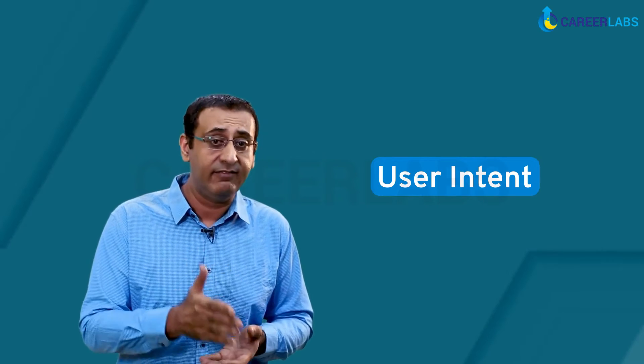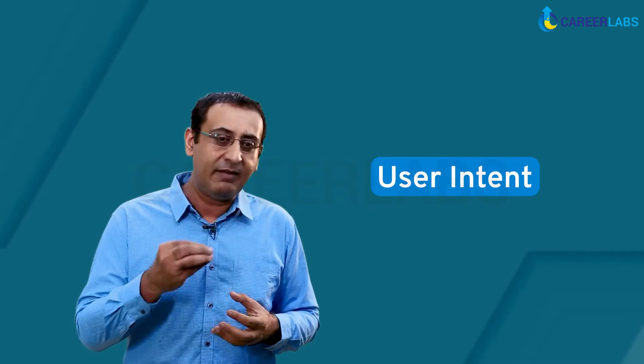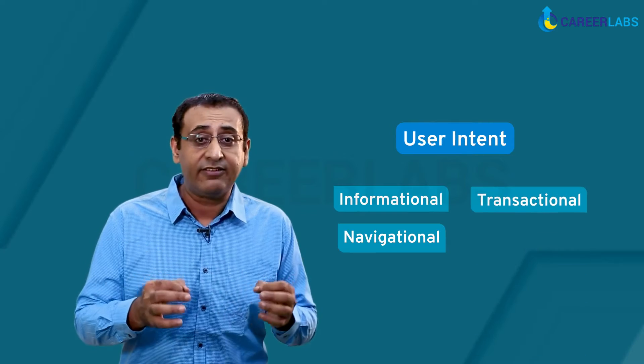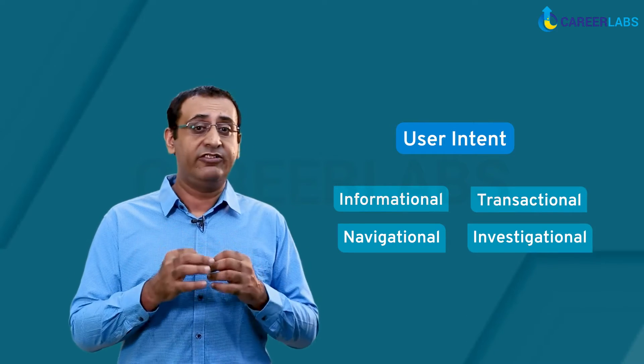It's the thought that counts. User Intent, as the name suggests, are the intentions a user has behind searching for any kind of content online. User Intent is a fundamental part of SEO. It can be divided into four main categories: Informational, Navigational, Transactional, and Investigational Intent.